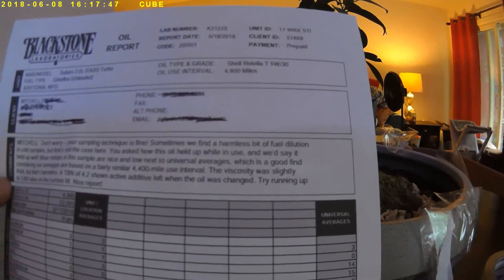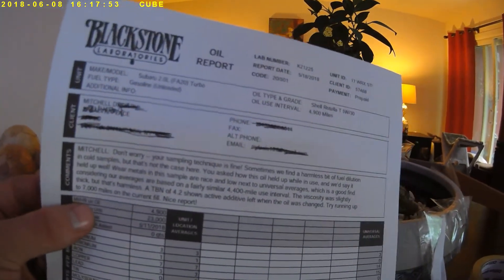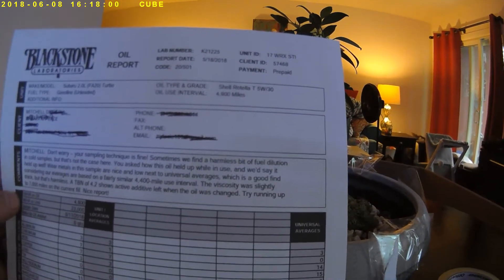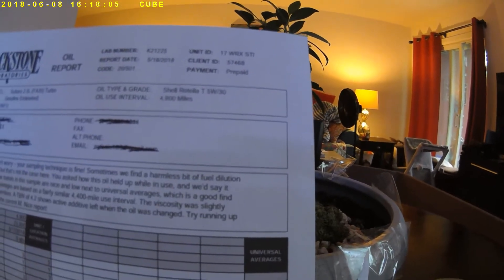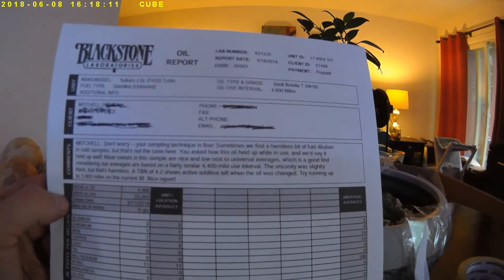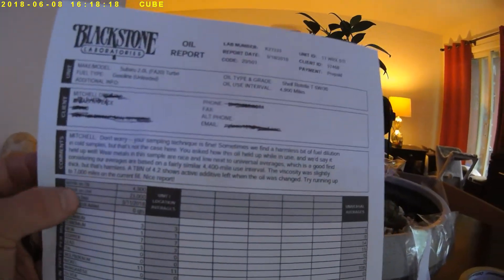Here's how this oil held up: they said it held up well — exclamation point. Metals in the sample are nice and low next to universal averages, which is a good find considering their averages are based on a fairly similar 4,400-mile use interval. I switched mine out at 4,900 just by chance — otherwise I would have tried to get closer to their number to make the data as similar as possible. The viscosity was slightly thick but harmless. A TBN of 4.2 shows active additive left when the oil was changed. They're recommending trying to run up to 7,000 miles on the current fill. Nice report.